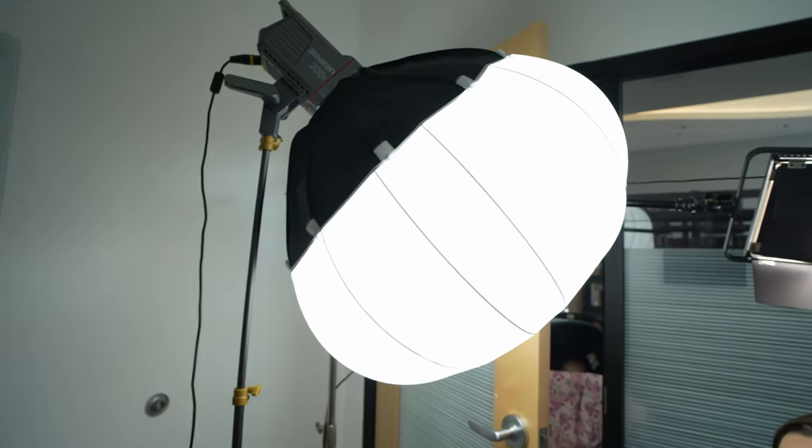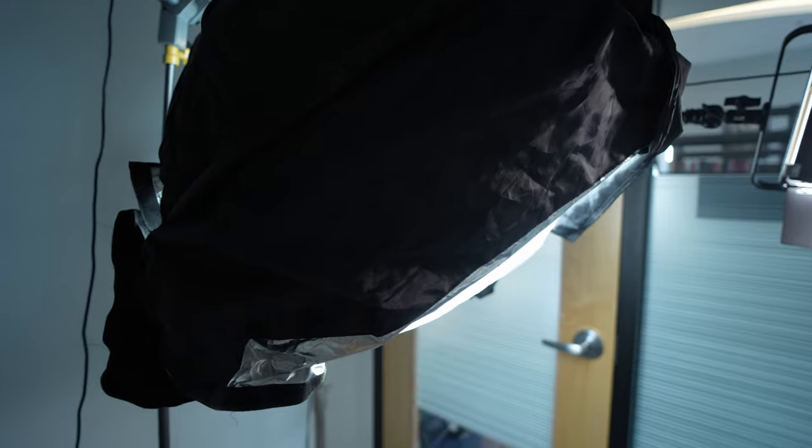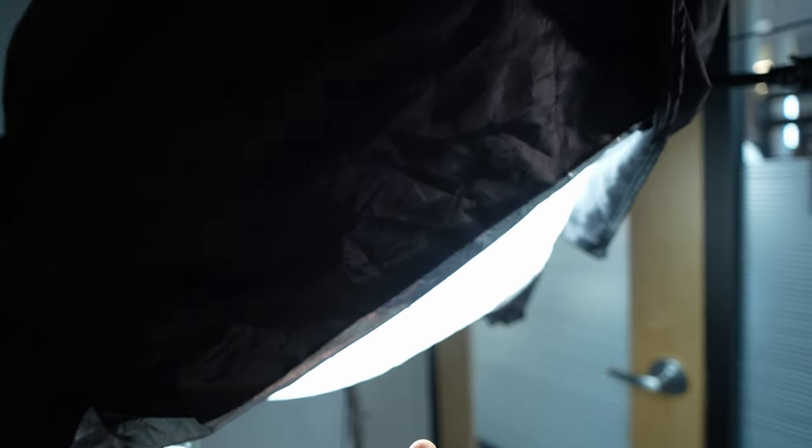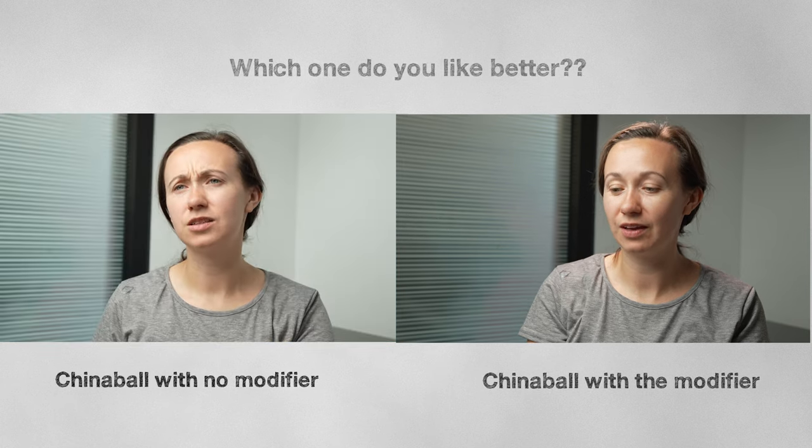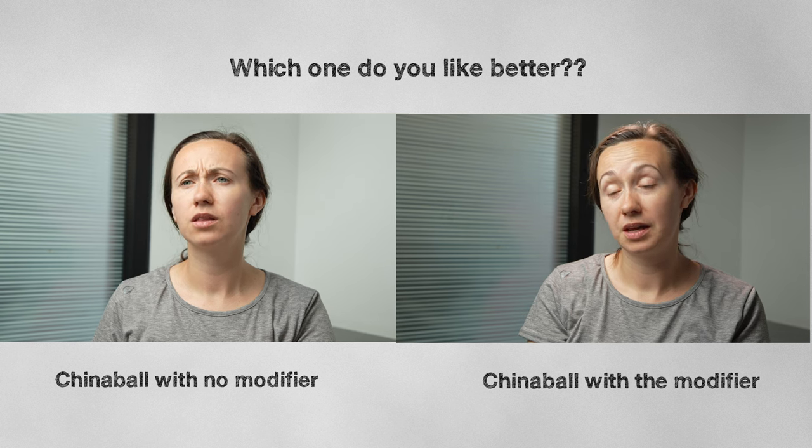We don't want to use the china ball just as it is — we want to add a modifier to it, and I'll show you why. This is what it looks like with the key light on without any modifiers around the china ball dome. This image is totally usable, however I want to make her pop out from the background more by dimming the background ambient light. I'm going to use the modifier that came with the Aperture china ball, attached all the way around it, so I only have light coming out of the bottom center of the china ball. Now this is what the image looks like — it's all about creating that separation between subject and background.